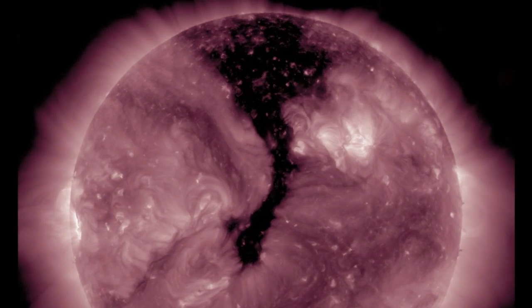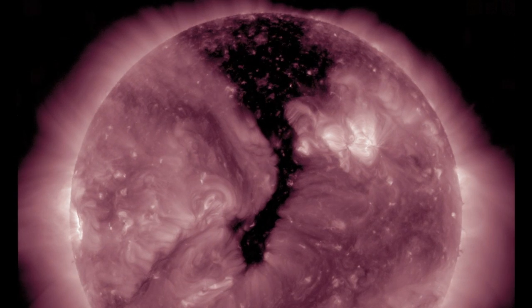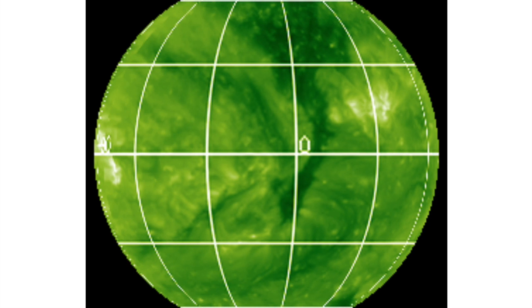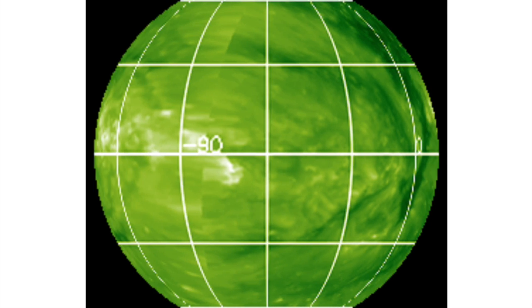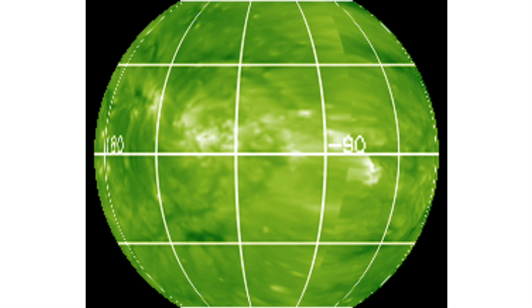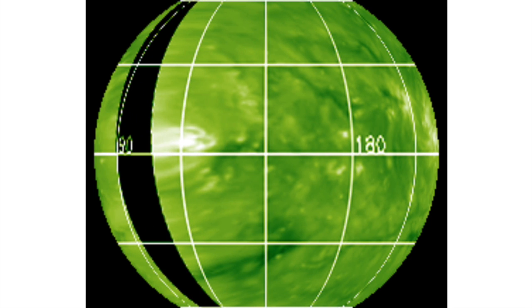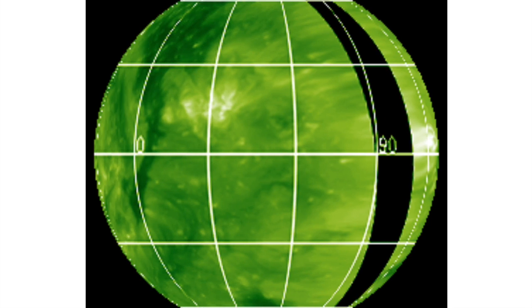Let's use this easily visible coronal hole structure to start our full disk analysis. Starting at the earth-facing side of the sun, which has heliographic longitude zero. Dark coronal hole easily visible as we turn to find the brightness from the incoming sunspot at negative 90, lack of coronal holes until we hit the far side at 180, we see what recently left the disk near 90, and then we're back round to what's facing Earth.